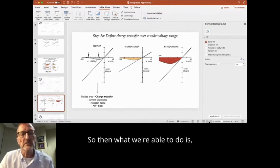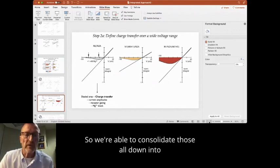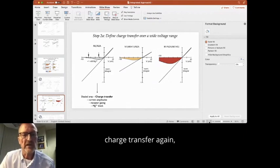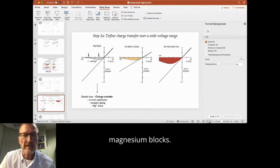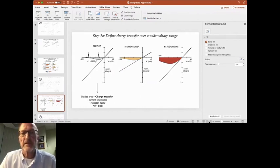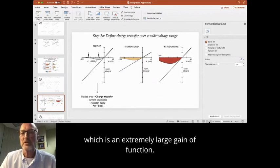The charge transfer encompasses variations in current amplitudes, receptor gating, and magnesium block — all in this one term. Here are two examples: M641I, which is a gain of function, and N641S, which is an extremely large gain of function. These examples illustrate how variants differ in the degree of their functional change once all properties are consolidated into this single charge transfer parameter.